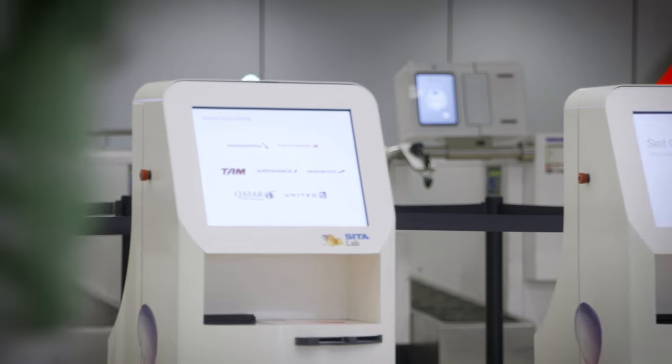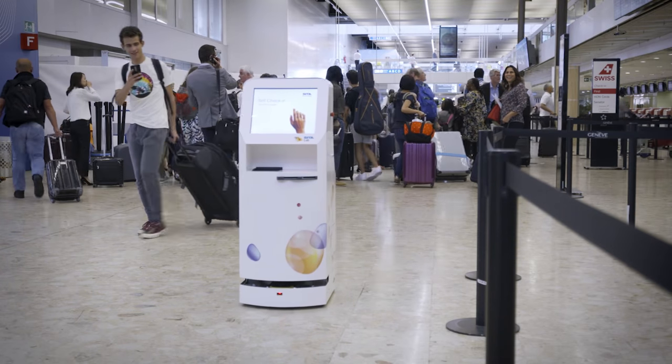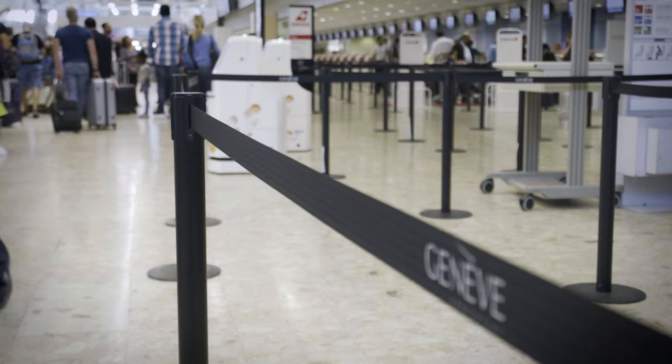One of the main innovations of those self-driving kiosks is the fact that they know where they are — they are using geo-localization. There is a map within a server and the kiosk, using a laser, will be able to pinpoint all the points of interest around it and will know exactly where it is.